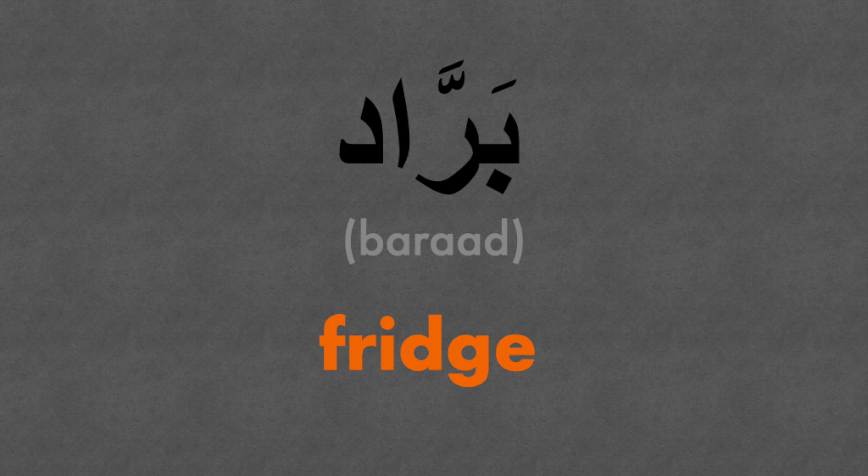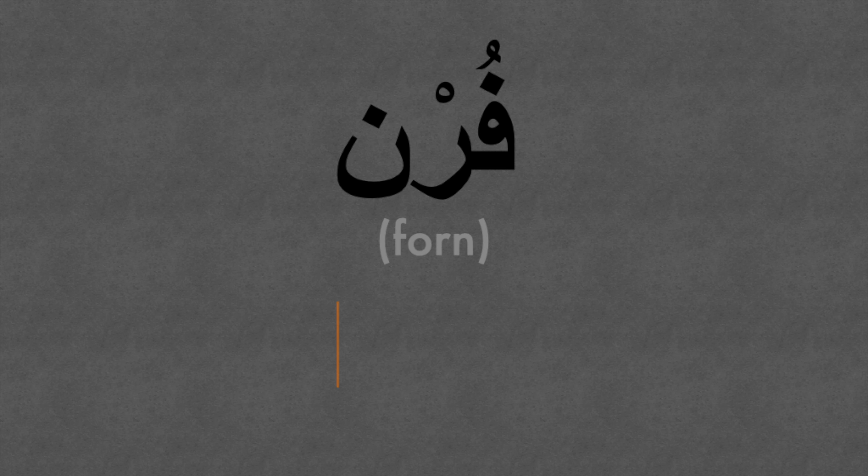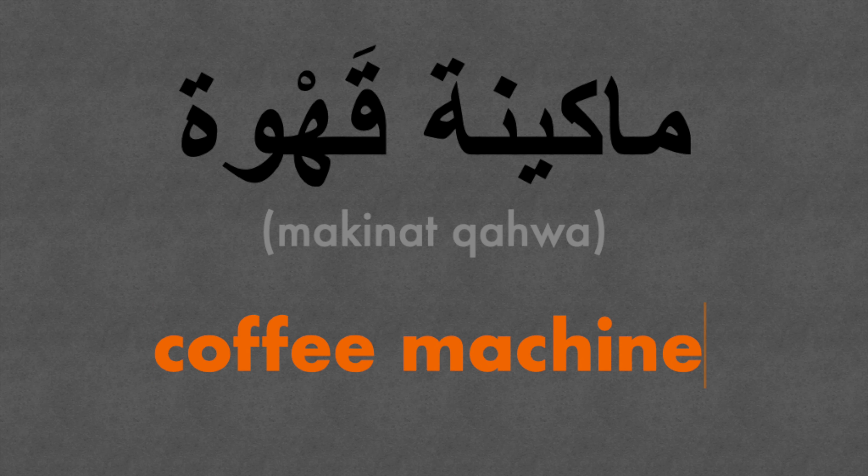Our third word is fridge — refrigerator or fridge: barad. Next up is oven: furan. And finally, if you're not a tea drinker, perhaps you prefer coffee — that's my guilty pleasure as a Brit. The final word is coffee machine: makinat qahwa.